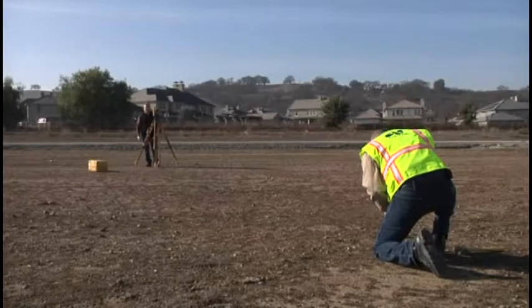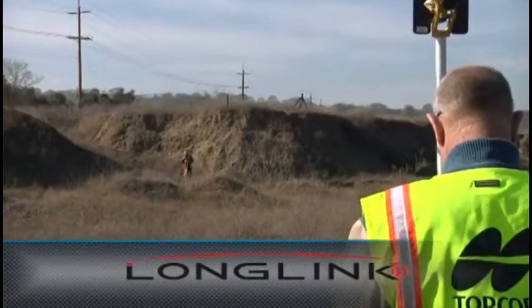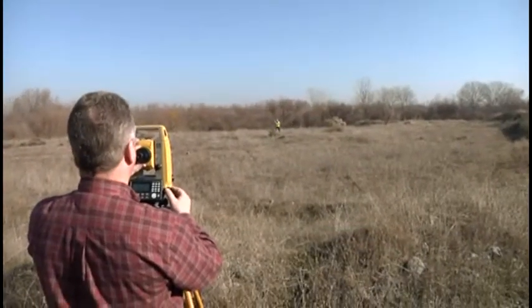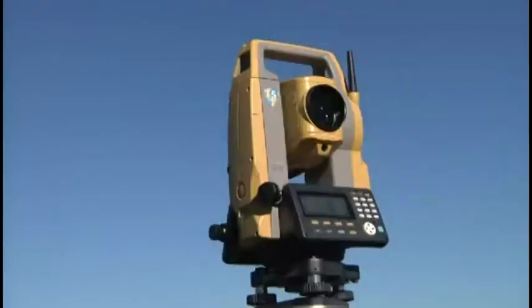When working in a two-man crew, Topcon's exclusive LongLink technology allows the unit to be operated from the pole up to 300 meters away. Perfect for stakeout or complex topo, LongLink puts the data controller at the point of measurement.